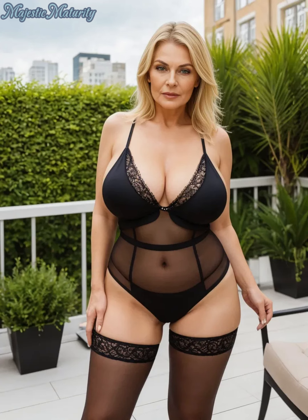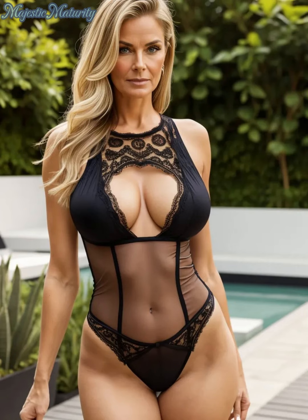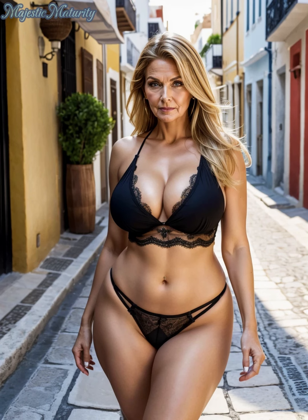When it comes to styles, don't shy away from experimenting. A lace bralette can be perfect for a relaxed day at home, while a lace bodysuit can be both supportive and stunning for special occasions.